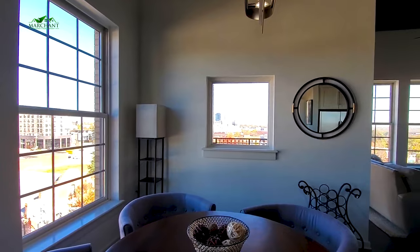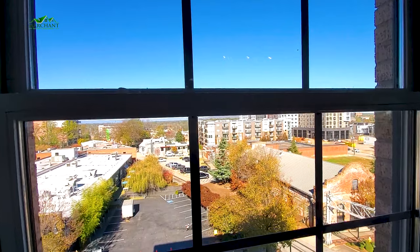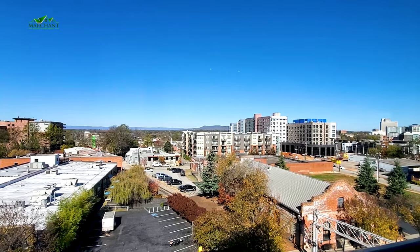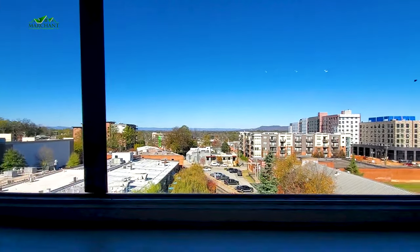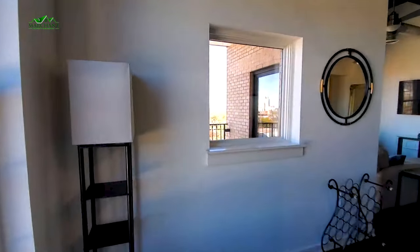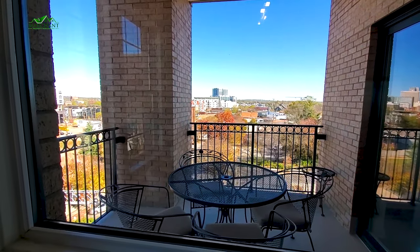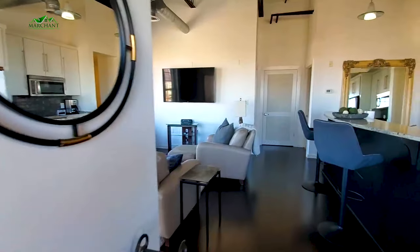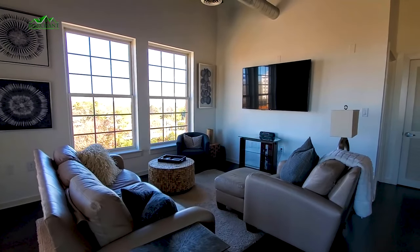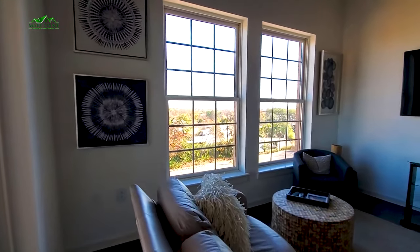I'm going to take you over to these windows and show you that view. Love this little picture window — it overlooks right onto your balcony space out there. And this is just from your dining room window. Beautiful view. This little picture window is so cute and looks directly out onto your balcony area. This is your living room space. Those nice high windows give you lots of light, and who needs a curtain when you're this high up?